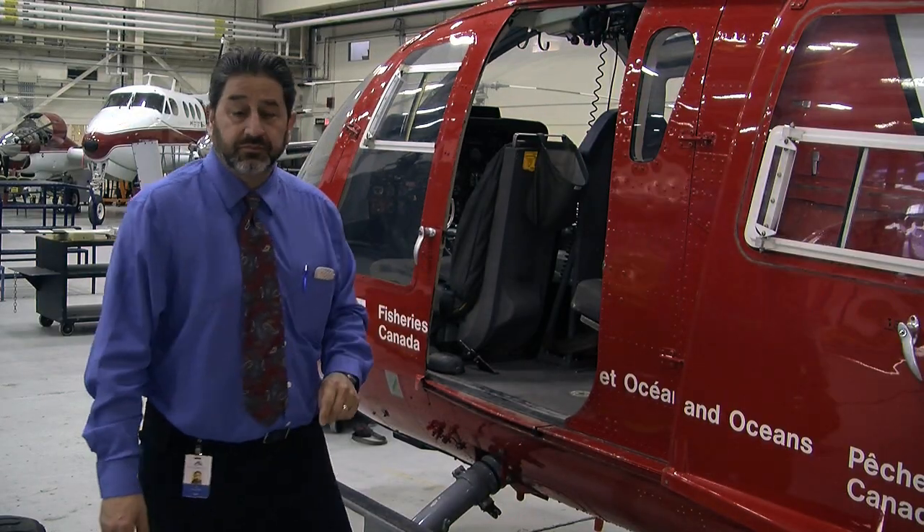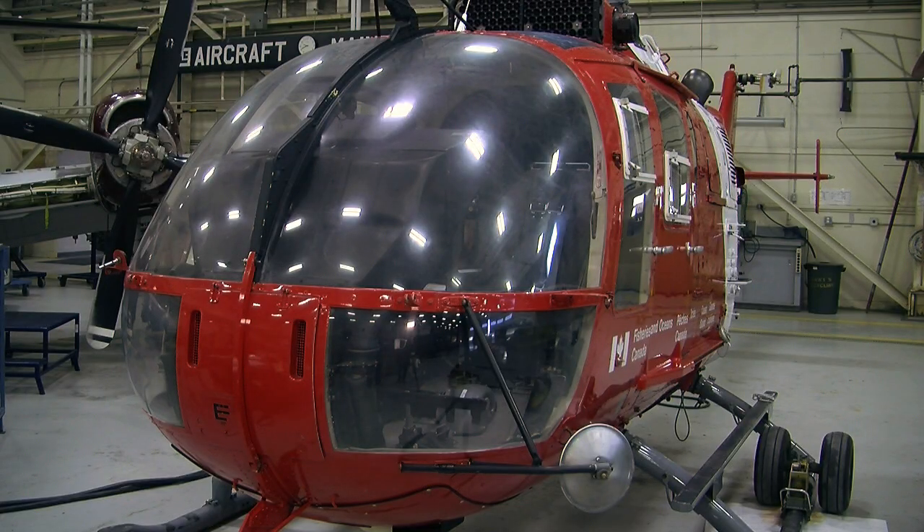Very excited. Very thankful to the Ministry and the Coast Guard — a welcome opportunity for the students. Eric Tashner, CJDC TV News, Dawson Creek.